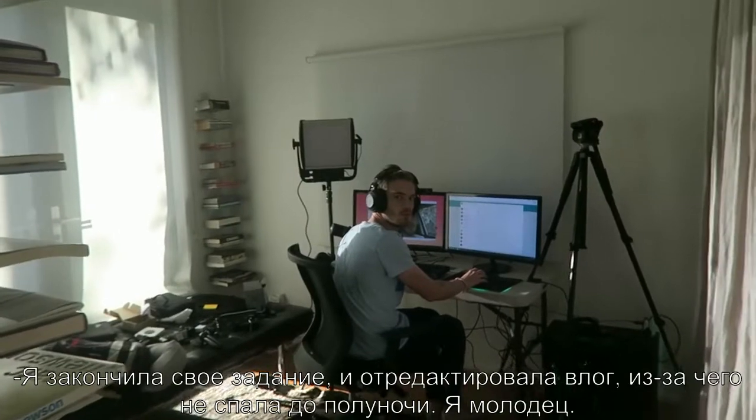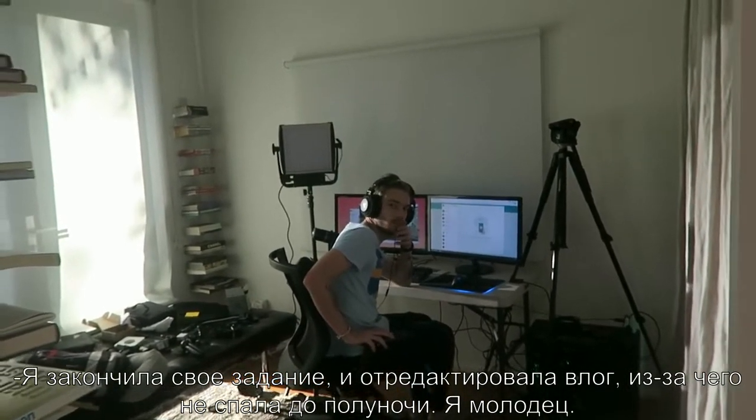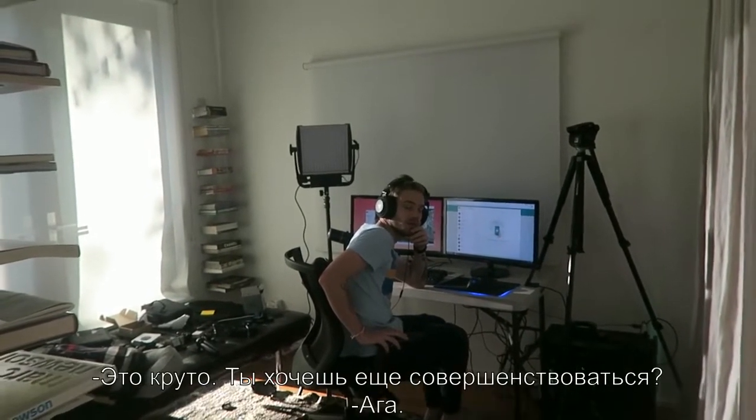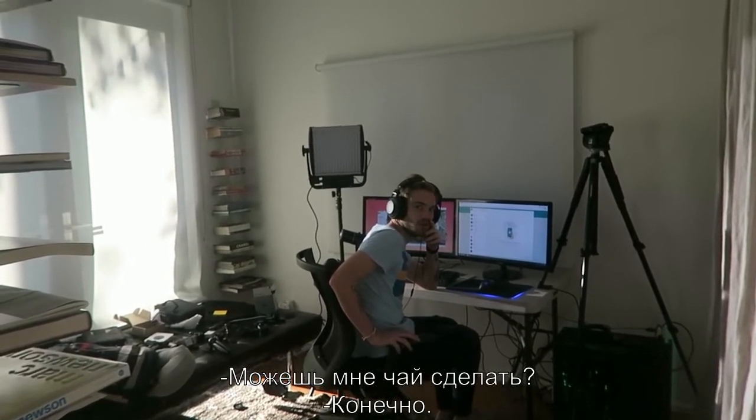I finished my assignment, and I edited the vlog, and I stayed up until midnight. That's really good. Do you want to be even better? If you could make me tea, that would be very nice. Sure!